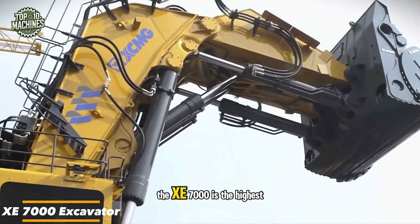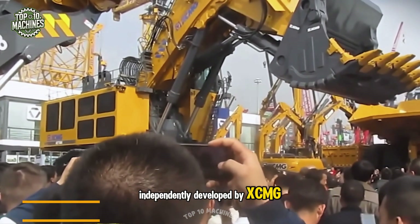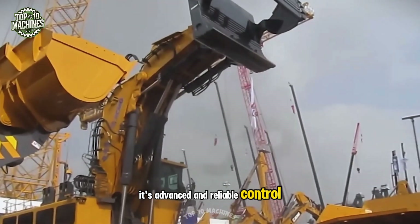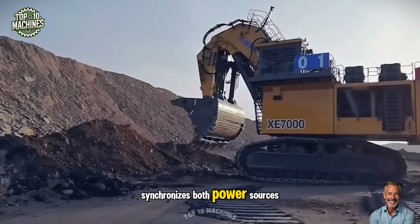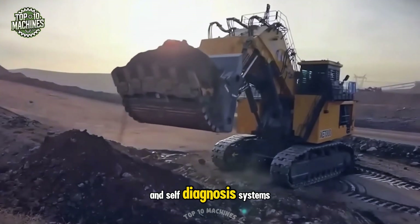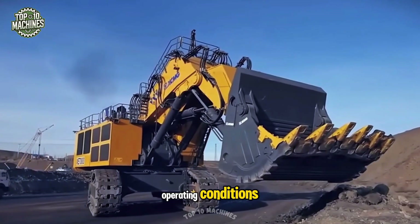The XE 7000 is the highest capacity mining excavator independently developed by XCMG to meet the demands of large-scale mining operations. Its advanced and reliable control system, based on a dual power unit design, synchronizes both power sources for optimal performance. The excavator also features intelligent fault monitoring and self-diagnosis systems, allowing real-time tracking of the machine's operating conditions.